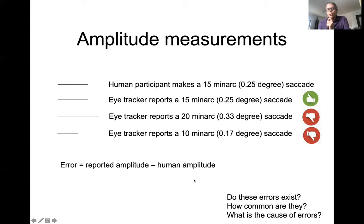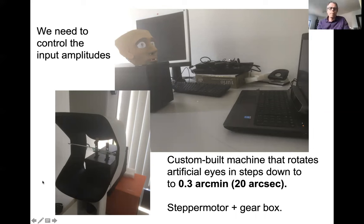The question is: do these errors exist, how common are they, and what causes them? It's difficult to know what the human amplitude is, because we usually use an eye tracker to find that out. So to test whether the eye tracker reports the correct amplitude, we need to control the input amplitude, and for this reason we built a little machine. You can see it hiding behind the eye tracker — it has two shafts sticking up, on each of which you can place an artificial eye, and the machine rotates the artificial eyes in any step you like, down to 0.3 arcmin or 20 arc seconds.